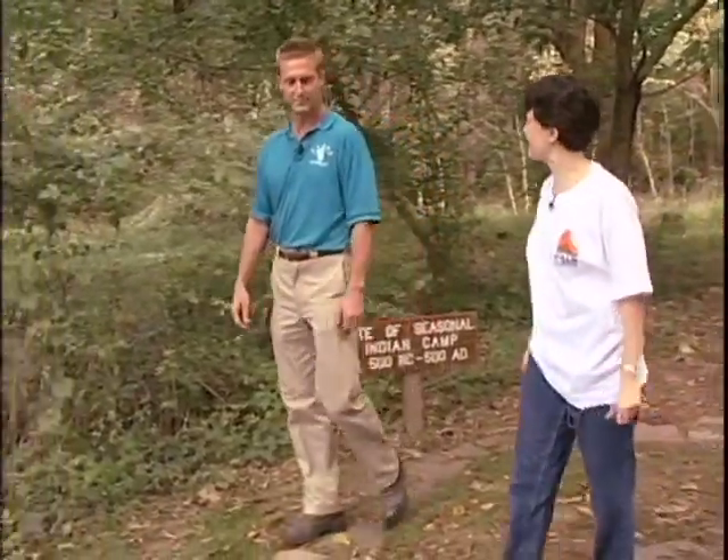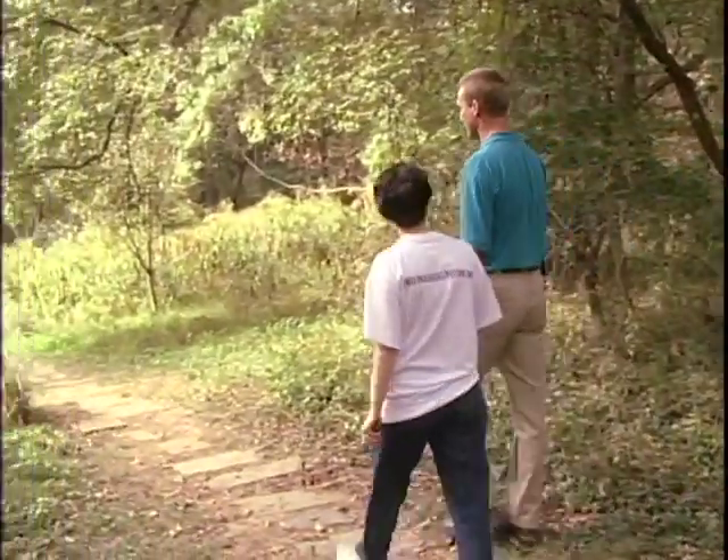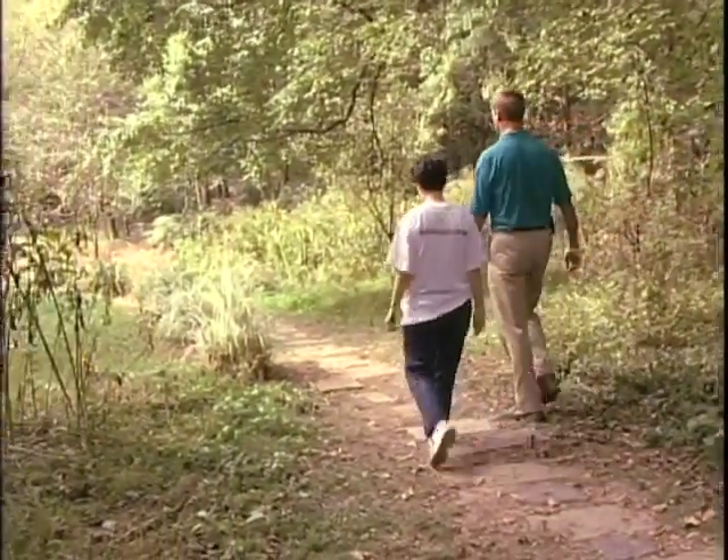Martin, thank you for that brief historical summary. It's an interesting place, isn't it? Yes, it is. I'm anxious to learn more about our next spot. All right, let's go see what we can discover.